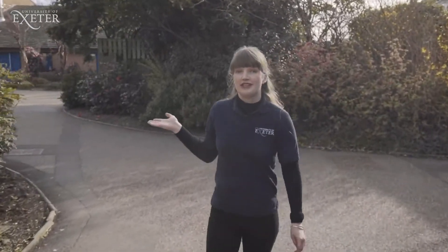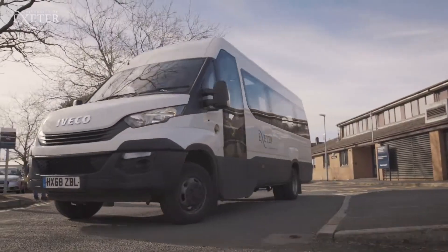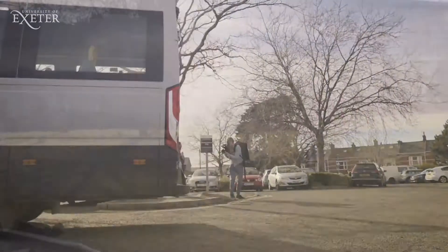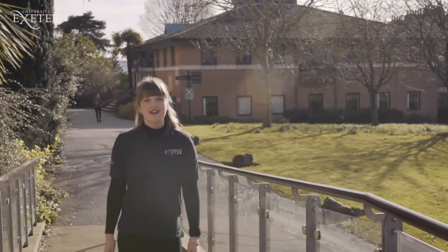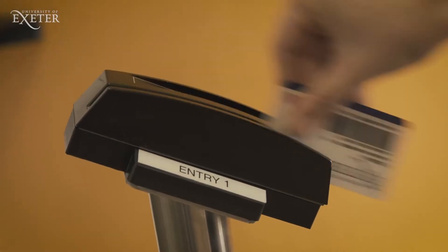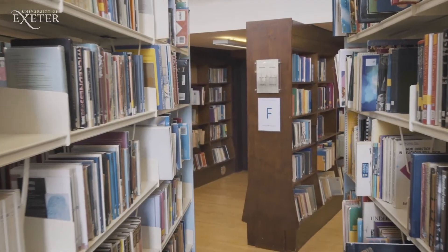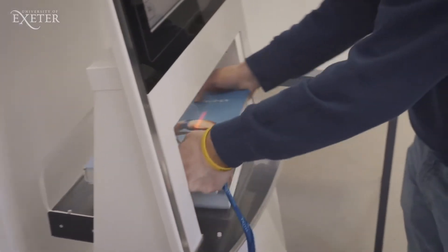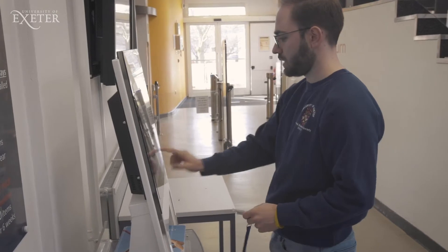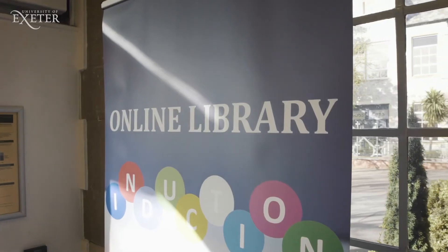The Richards Building is home to the Sports and Health Sciences Department. You can find the Library on this side of the Quad. The Library has access to digital resources 24-7, available from wherever you are in the world. The digital collection is huge, with 90% of Library journals and almost 60% of Library books all available online.